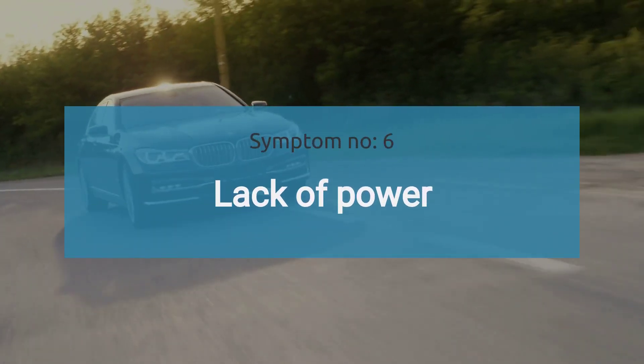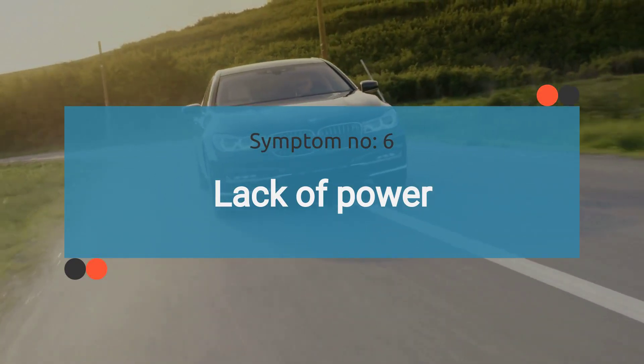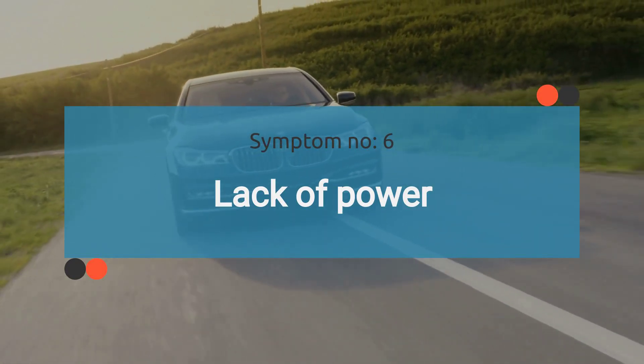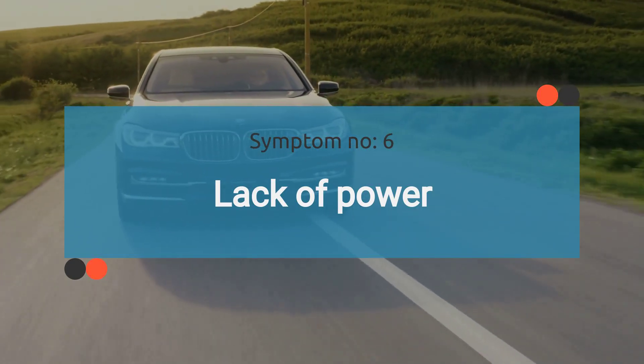The sixth symptom is lack of power. Lack of power during acceleration may occur due to the faulty MAF, which affects the engine air intake system, leading to inadequate or excessive air supply to the engine.